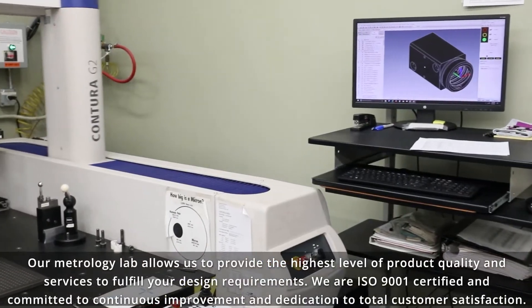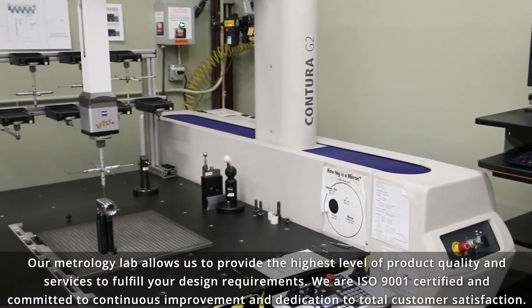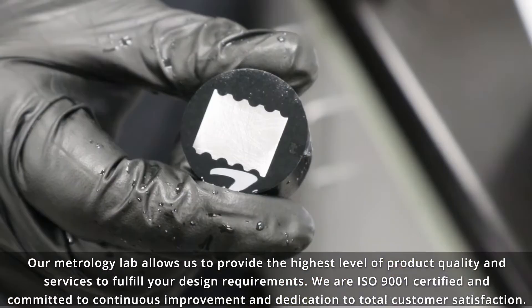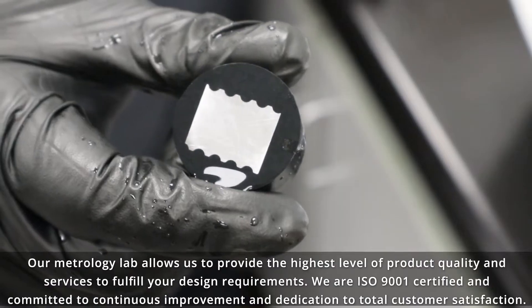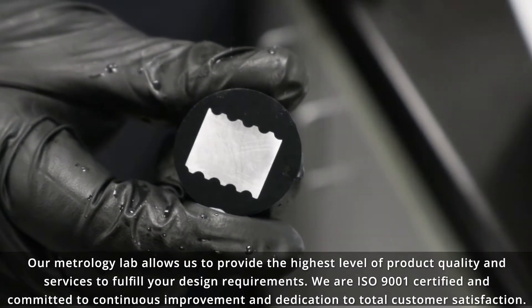Our metrology lab allows us to provide the highest level of product quality and services to fulfill your design requirements. We are ISO 9001 certified and committed to continuous improvement and dedication to total customer satisfaction.